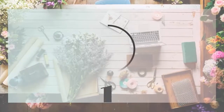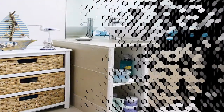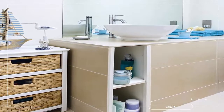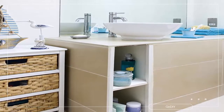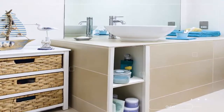Bathroom storage ideas to help you clear the clutter. Number 1: build-in statement storage for a designerly feel in the bathroom. Commission bespoke statement storage or get creative and build your own. This fabulous recessed under-basin unit not only brings order to the bathroom, it also makes for an eye-catching feature. Its clean, simple lines would work well with any type of tile or color scheme.